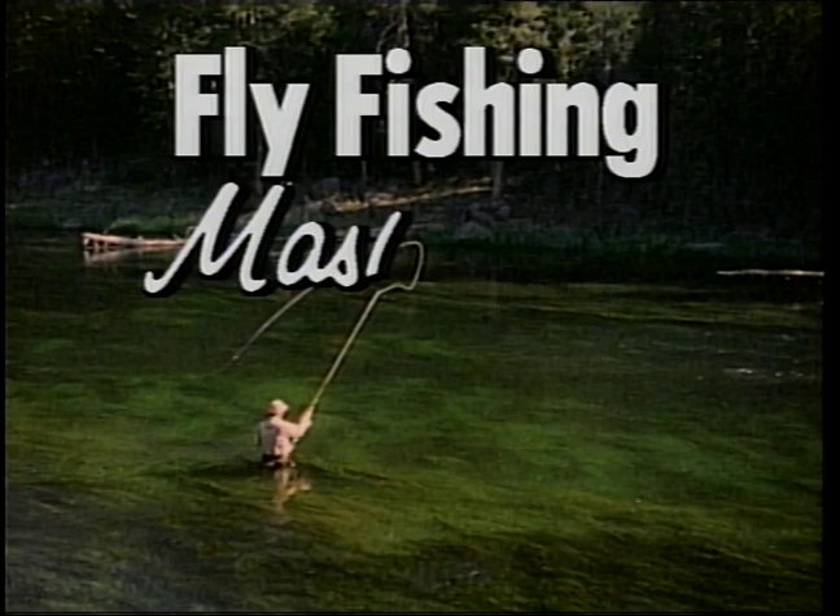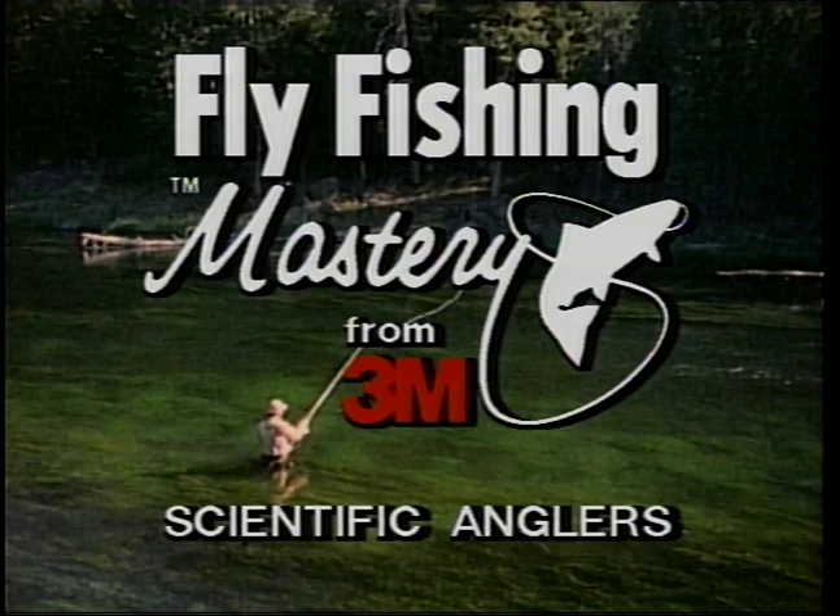Welcome to Fly Fishing Mastery from 3M Scientific Anglers, the world's largest manufacturer of high-performance fly lines.